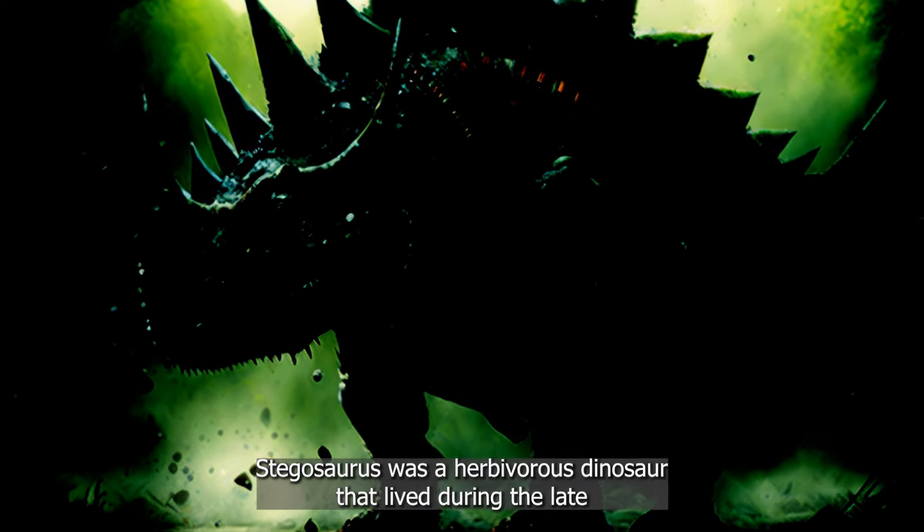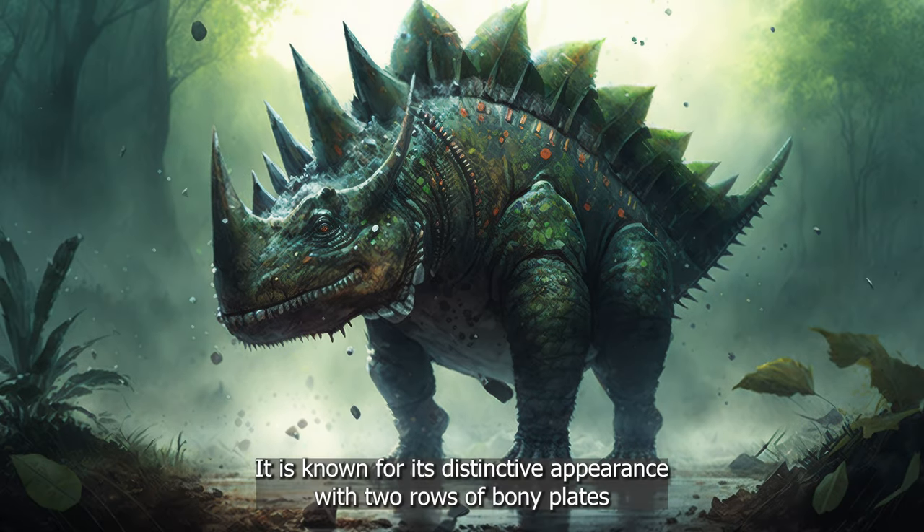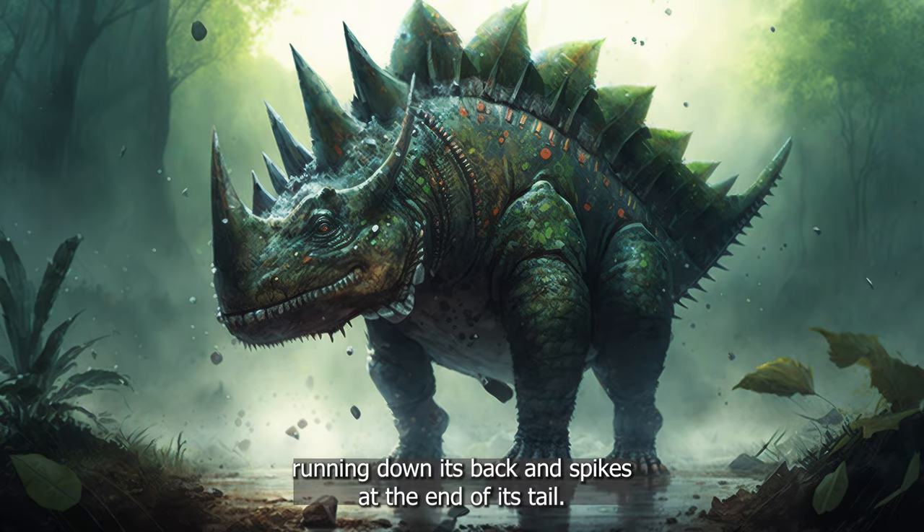Stegosaurus was a herbivorous dinosaur that lived during the late Jurassic period. It is known for its distinctive appearance, with two rows of bony plates running down its back and spikes at the end of its tail.